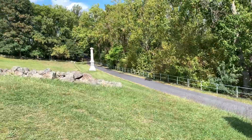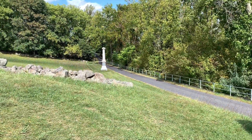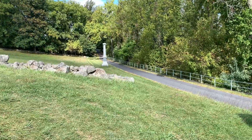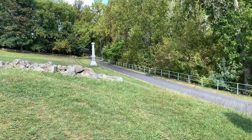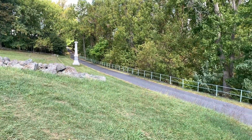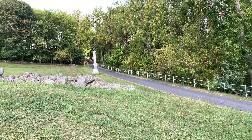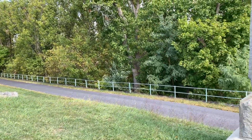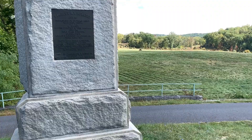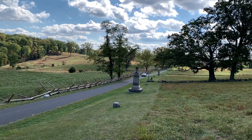That's the 17th Connecticut down there — they have a monument also over on Barlow's Knoll. Why would you have monuments at two positions where your regiment basically broke and ran? But like I said, this is Gettysburg — everybody gets a monument because they were just here and the whole side won. Their individual contributions can sort of be glossed over.